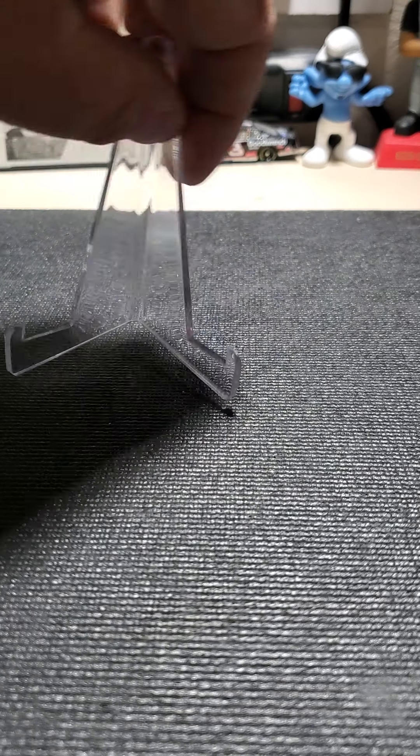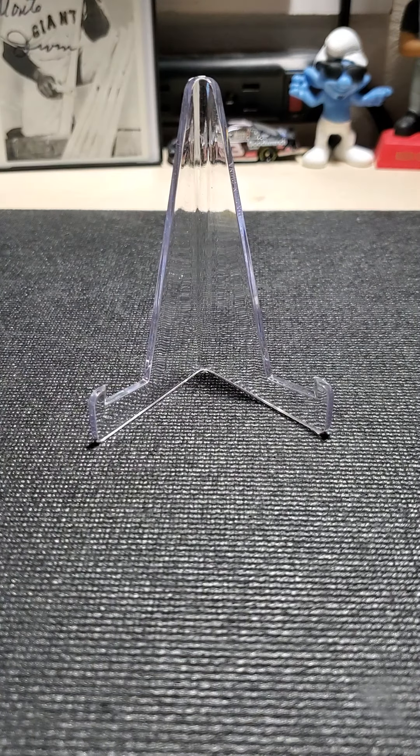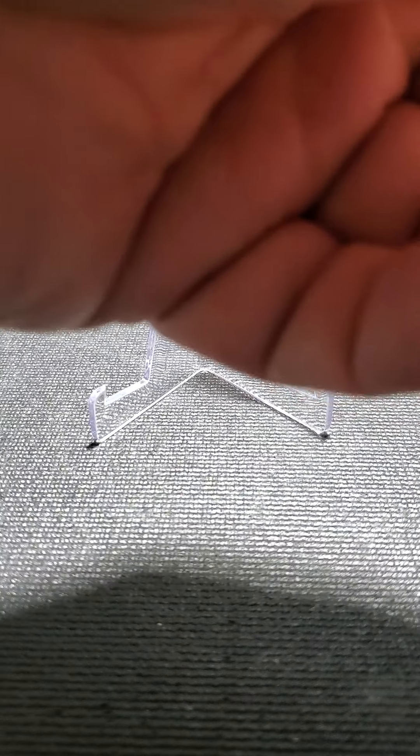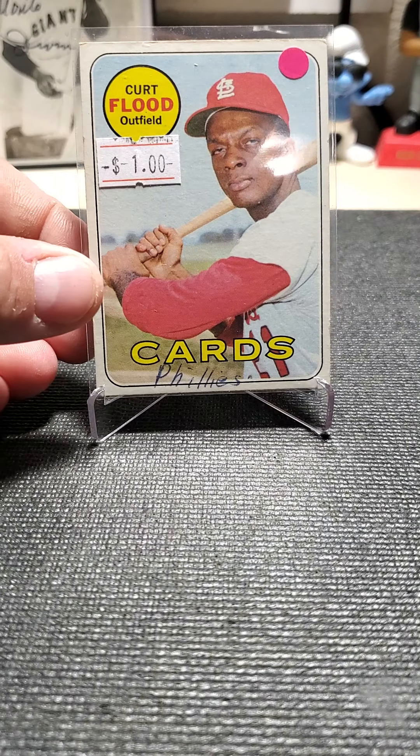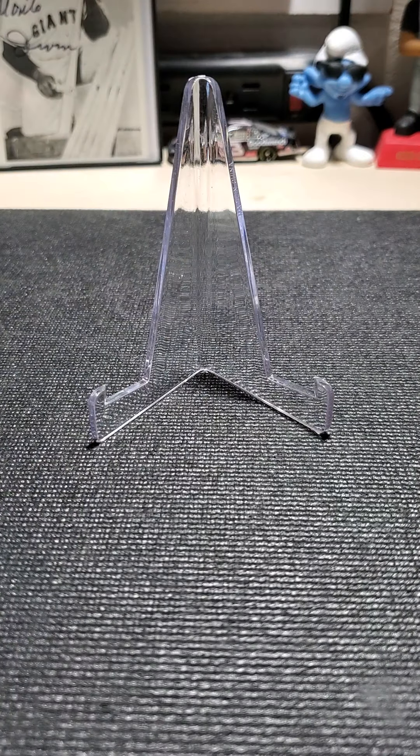This guy just had a box full of cards — quarter each unless marked. He did give me a little bit of a deal. This one has writing on it obviously because he got traded — somebody wrote 'Phillies' on it.